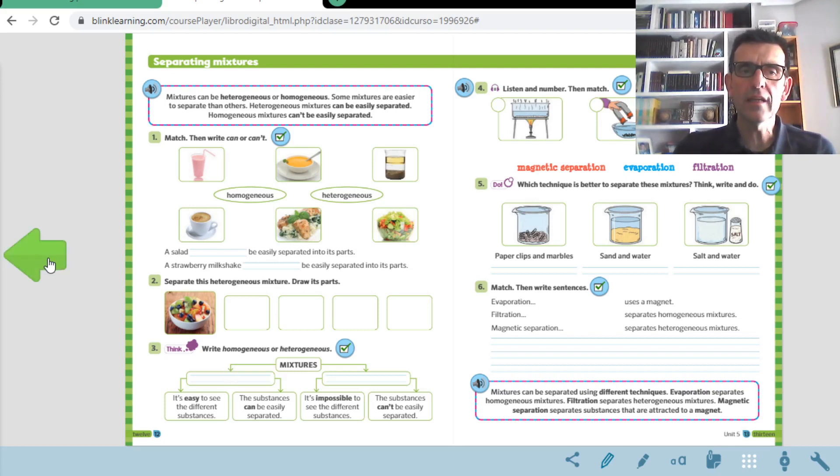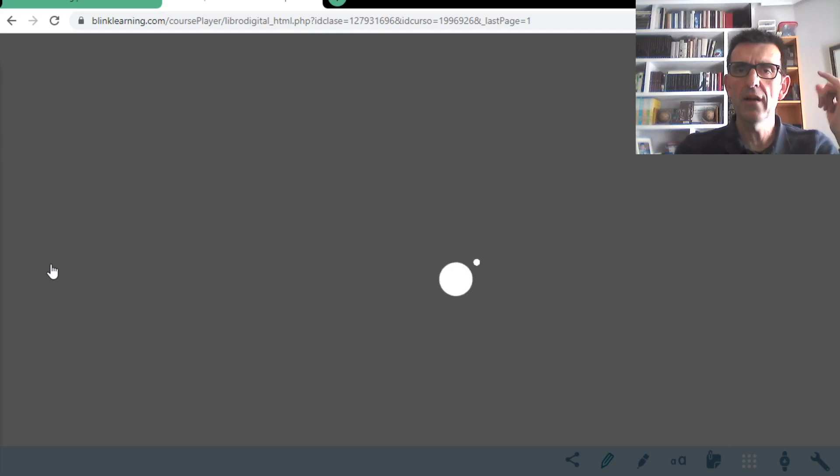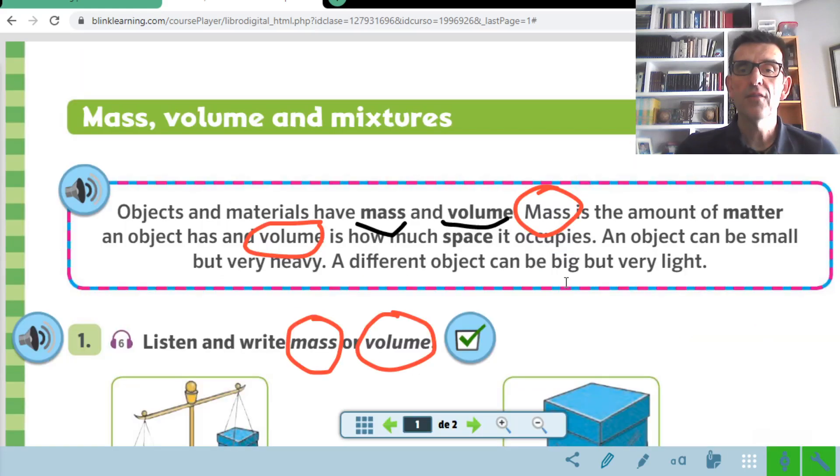Do you remember that last week we were talking about three new concepts of science? The first concept was the mass. Do you remember what is the mass? The mass is the amount of matter an object has. La masa es la cantidad de materia que tiene un objeto. This is the mass — the amount of matter an object has.